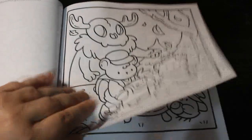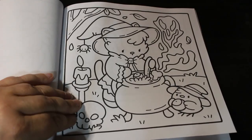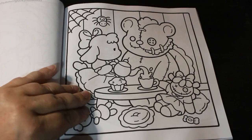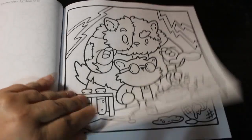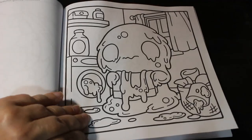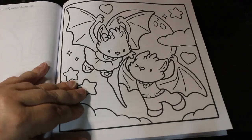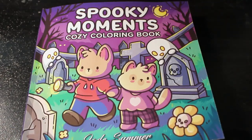This is very sweet. Oh, that's a cute one as well. And that's it. That's really cute, I really like that one. So that's Spooky Moments, a cozy colouring book by Jade Summer.